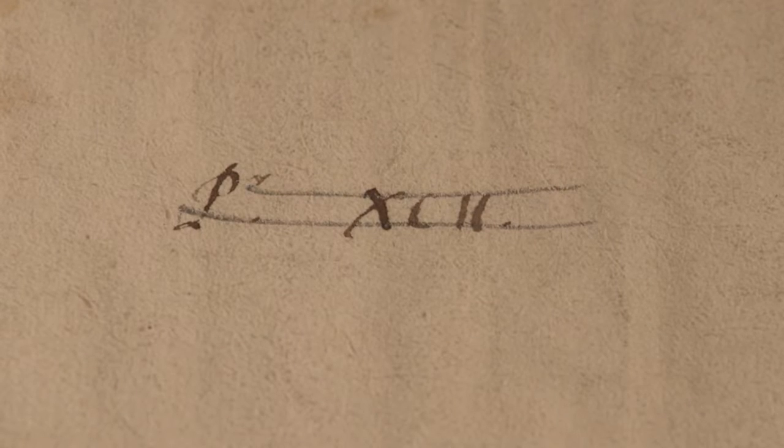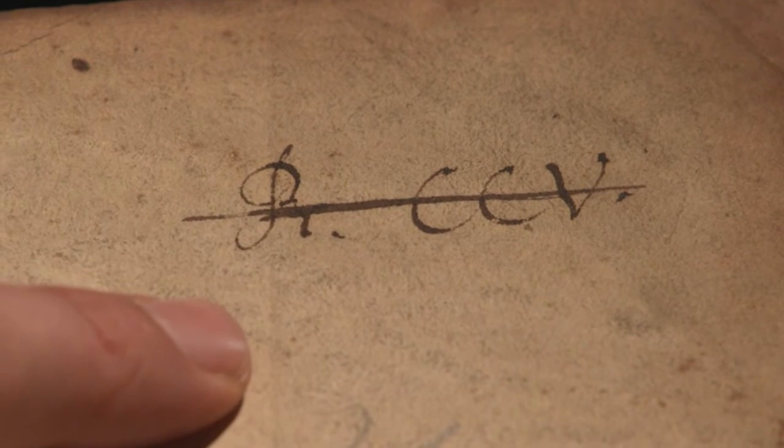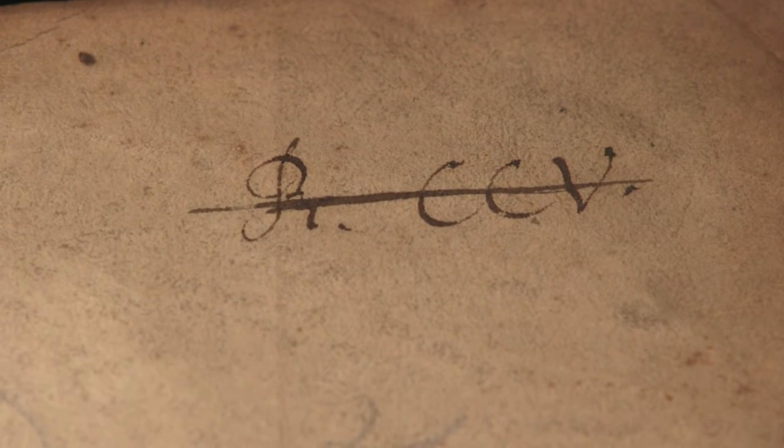I go back to the beginning of the book where I see these cryptic little symbols, which turn out to be actually Hans Sloan's own catalogue marks. Right away, there is no doubt about it at all — this is an incredibly important book that belongs to an incredibly important person, and it becomes something completely different.